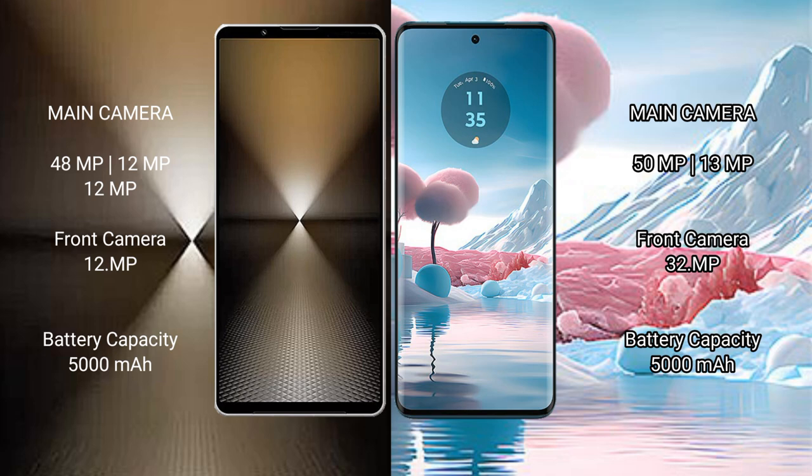Sony Xperia 1 Mark VI: 5000mAh battery with 30W fast charging support. Motorola Edge 40 Neo: 5000mAh battery with 68W fast charging support.